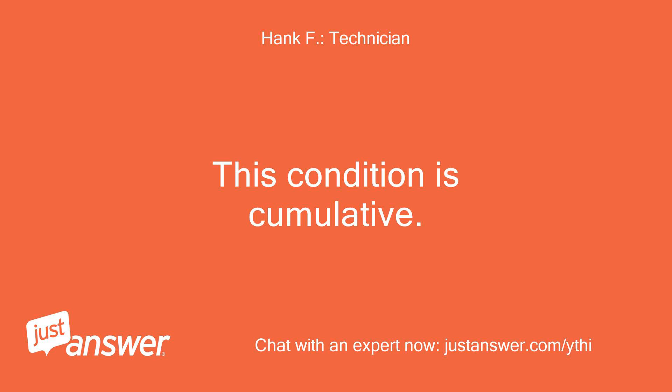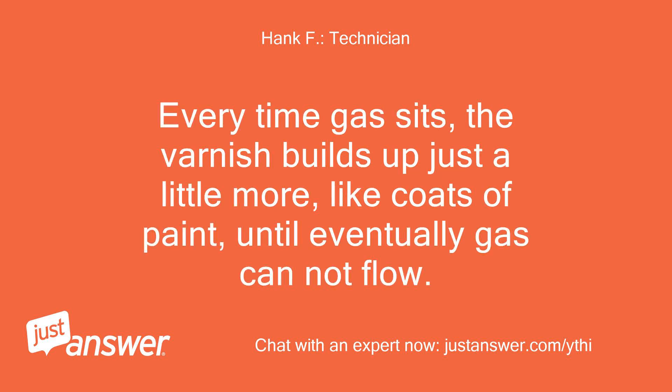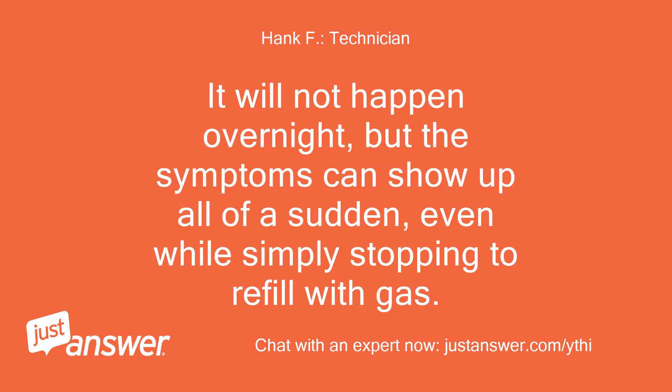This condition is cumulative. Every time gas sits, the varnish builds up just a little more, like coats of paint, until eventually gas cannot flow. It will not happen overnight, but the symptoms can show up all of a sudden, even while simply stopping to refill with gas.